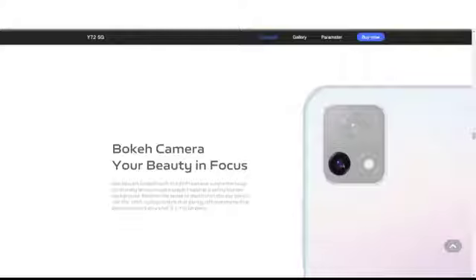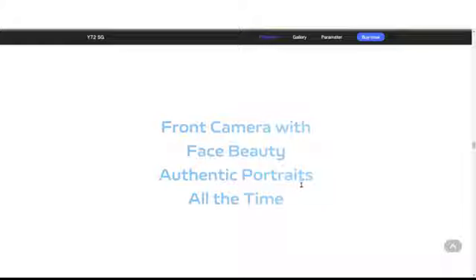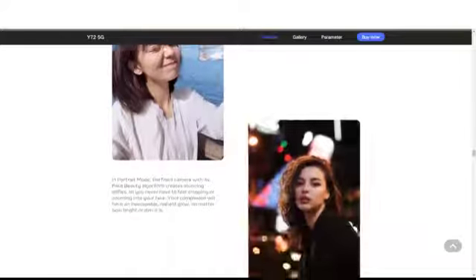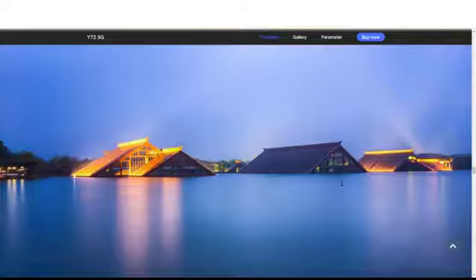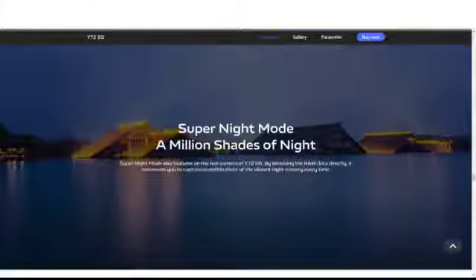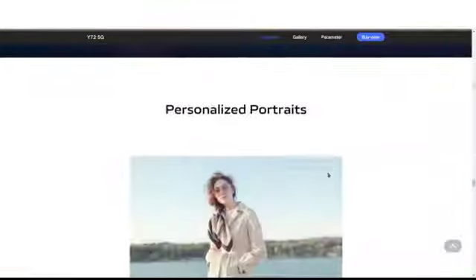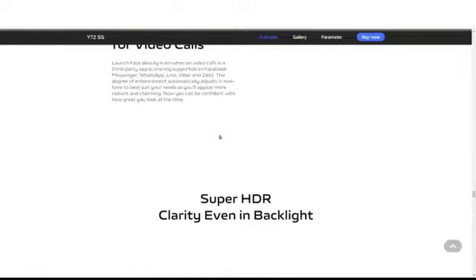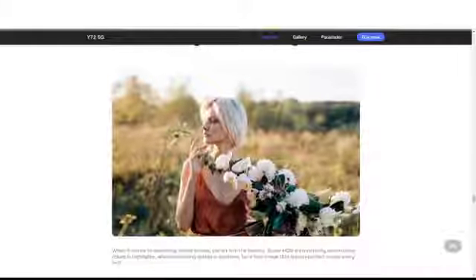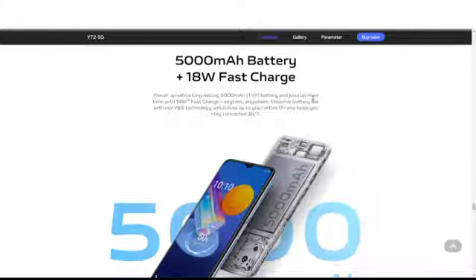The camera system is a 48MP multi-lens setup with a bokeh camera, face beauty front camera, and portrait mode. There's also a night mode, super night selfie mode, super HDR for backlight clarity, and face beauty for video calls. The battery is 5000mAh with 18-watt fast charging.